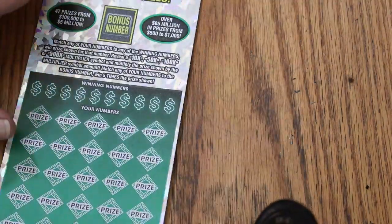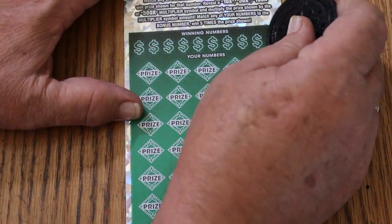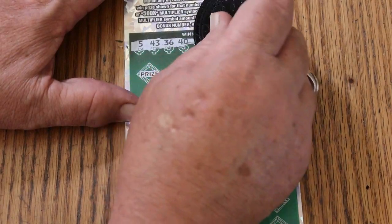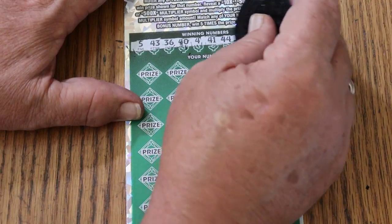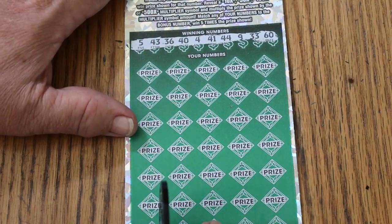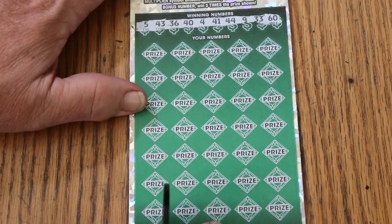Ticket 13. Bonus number is going to be 23. If you're not in Arizona, do you have any $50 tickets in your state? If so, how are you doing on them? I'd like to know the odds too — odds are everything in this. Bonus is 23, we have 5, 43, 36, 44, 41, 44, 9, 33, and 60.